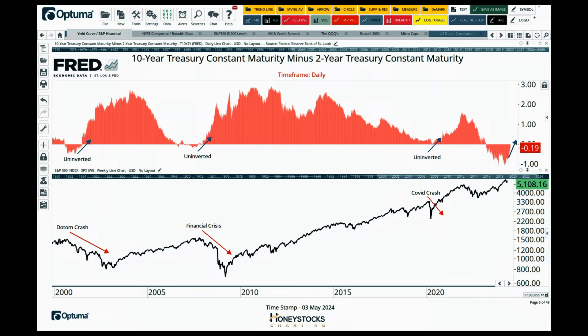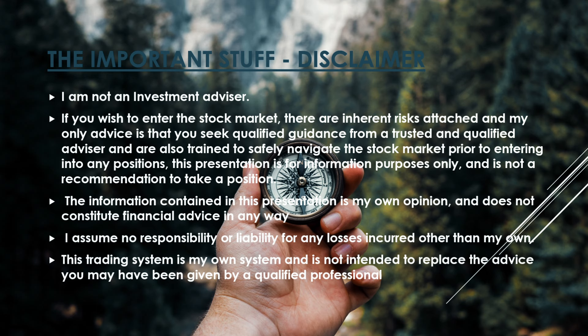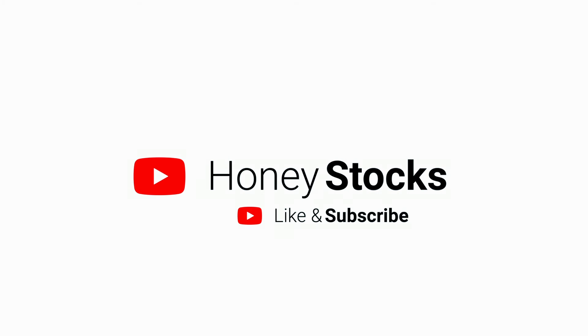Please do pause the video and make sure that you are comfortable with that very important disclaimer before going any further. Please do smash the like button as well — it really does help with the YouTube algorithm and helps to get my work a lot more noticed.